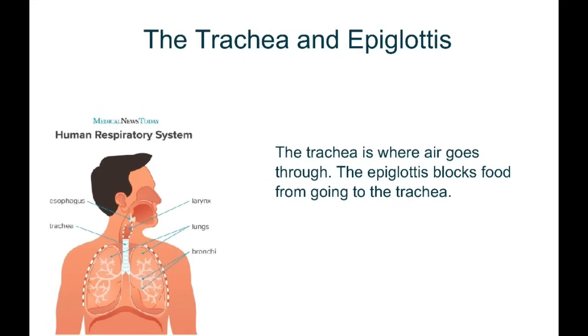The trachea is the tube here. It runs down from your throat all the way to your lungs. It is where air goes through. The epiglottis blocks food from going into your lungs or going down the trachea.